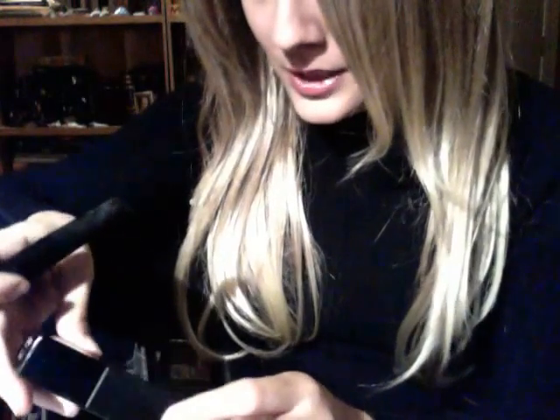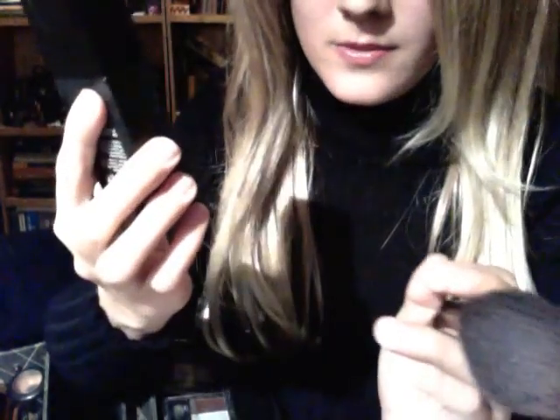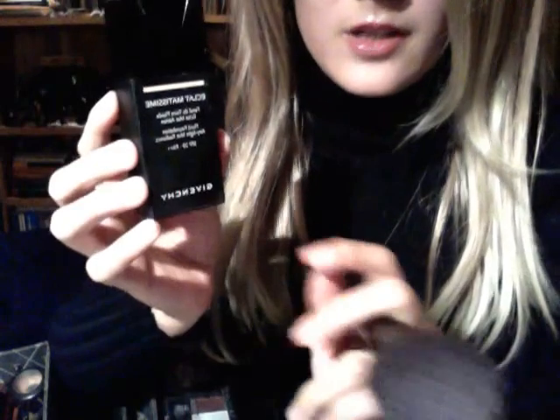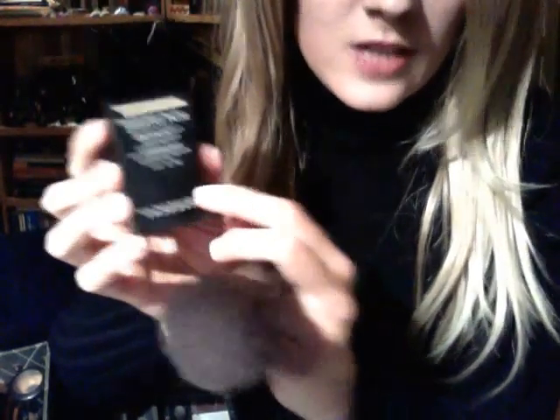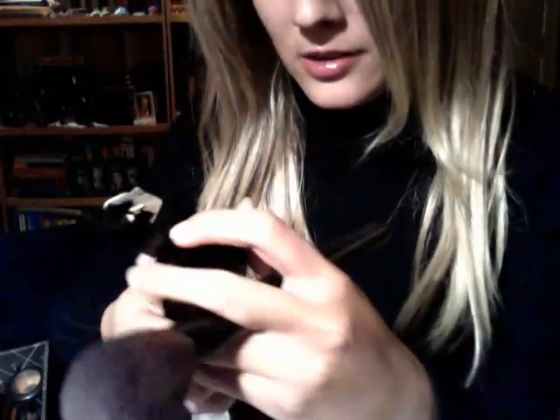Alright, we are going to begin by applying the foundation to your lovely skin. This is the best brand I have available — it is by Givenchy. This is just a perfect match for your skin color; it's porcelain. It also has a bit of SPF, and as you mentioned, since it's going to be a bit of an early afternoon wedding, this is lovely for it, and your skin will be protected.